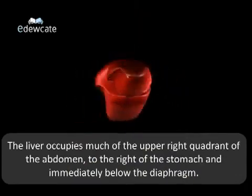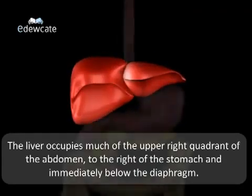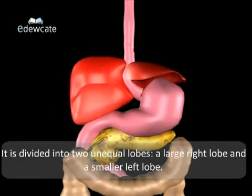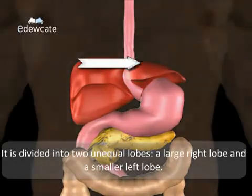The liver occupies much of the upper right quadrant of the abdomen, to the right of the stomach and immediately below the diaphragm. It weighs anywhere between 1.5 to 3 kilograms and it is somewhat larger in women. It is divided into two unequal lobes: a large right lobe and a smaller left lobe.